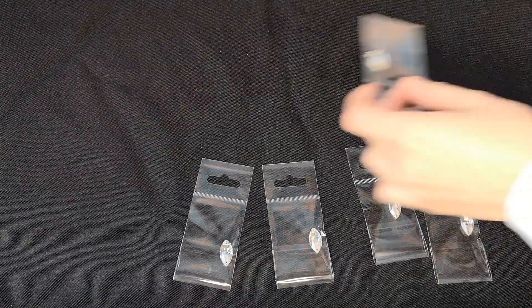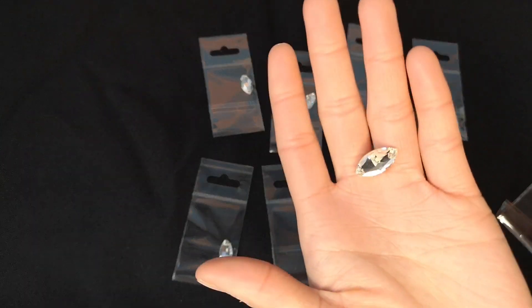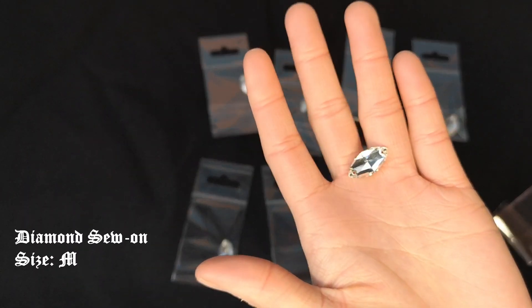Moving on to the sew-on crystals. The first packet is the diamond shaped crystals. They come in different sizes but I ordered the medium ones.